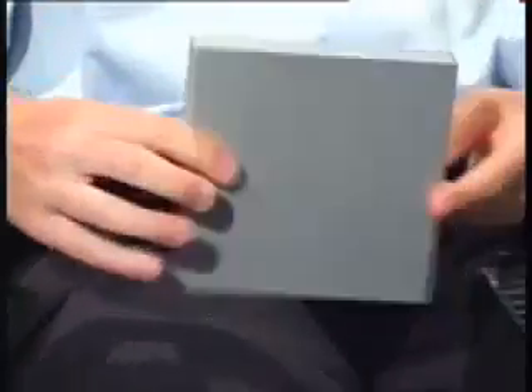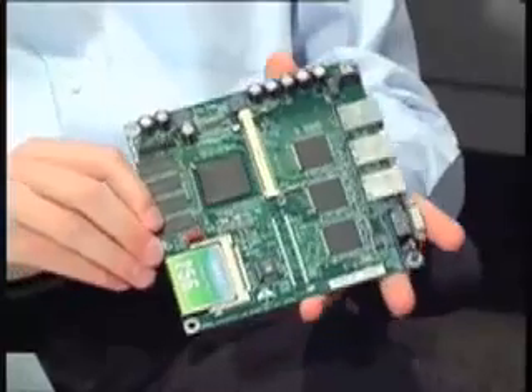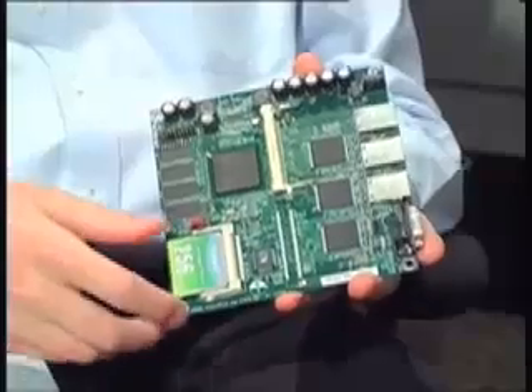An embedded system is a device where the actual computer is hidden from the end user. An example would be a cell phone or a wristwatch. Here, for instance, I have a device called the Bandwidth Manager, which is used to prioritise traffic on a customer's lease line. Inside we have a board — this is a fully fledged computer. It has memory, a processor, network cards, and storage media.